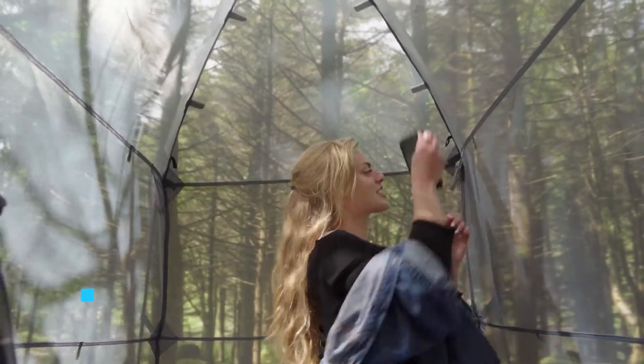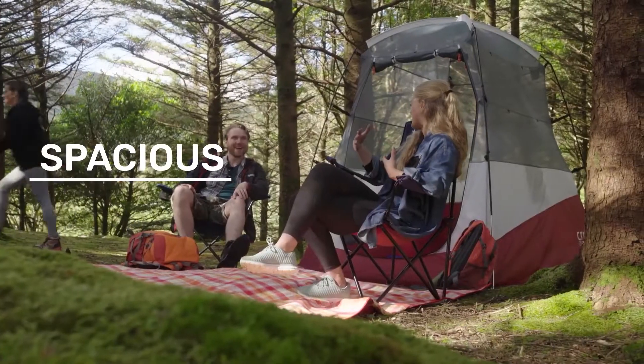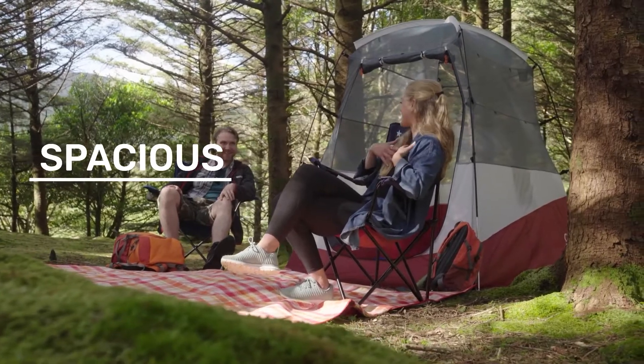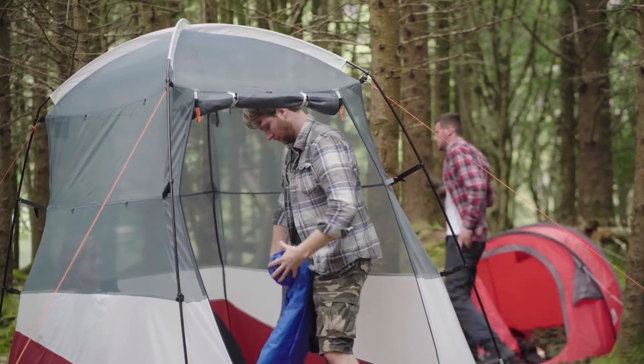Whether you love some space in the outdoors, or you just want to put on your pants like a regular person, the X-Tent is truly for the smart camper. With an open and airy top, your X-Tent is perfect for both chilling in the sun and stargazing.